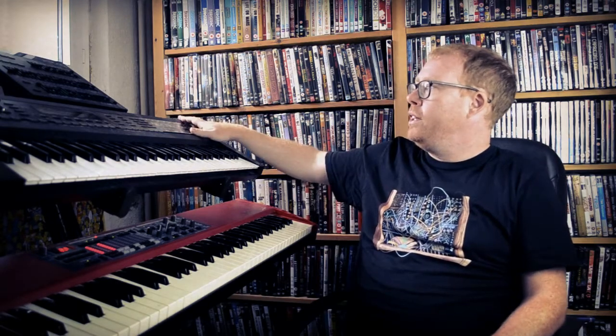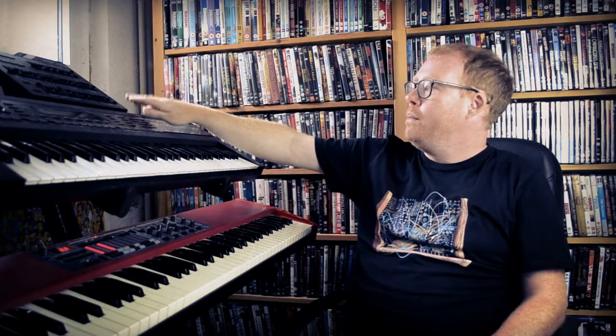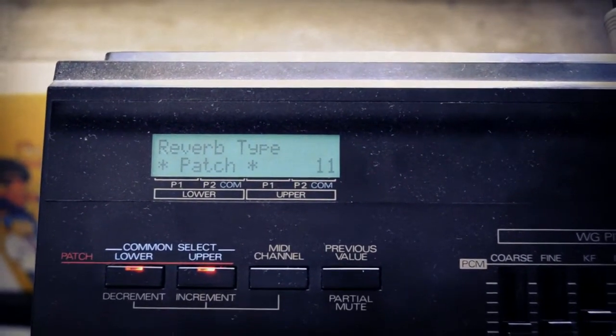So this is my unit here — obviously I've got the PG-1000. I'd like to dispel one myth that seems to appear in all the Roland videos: that it's easy to program. I would like to state for the record right now — that is bollocks, even with the PG-1000. The myth that the PG-1000 makes this easier to program really is a myth, because the display at the top is an even smaller two-line display than this one.